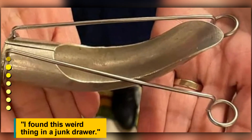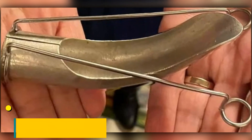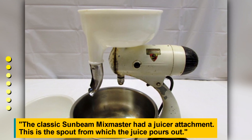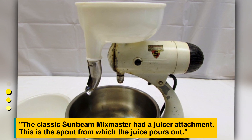I found this weird thing in a junk drawer. The classic Sunbeam Mix Master had a juicer attachment. This is the spout from which the juice pours out.